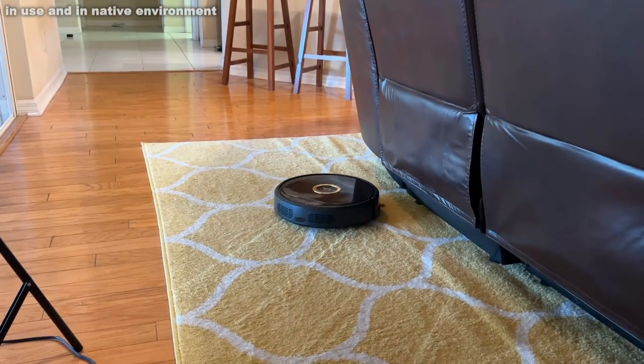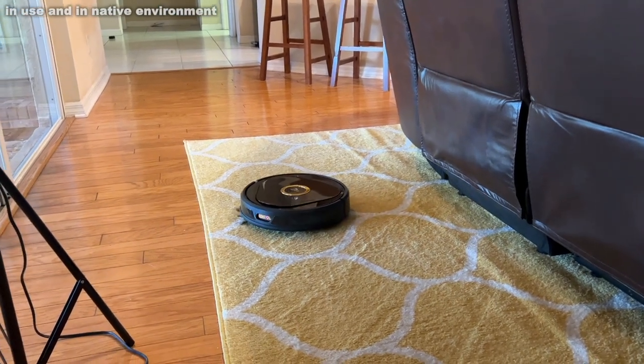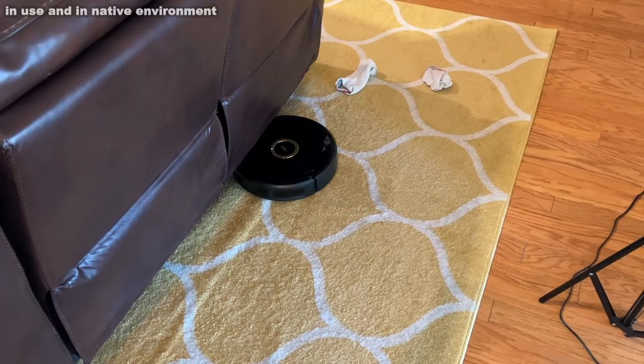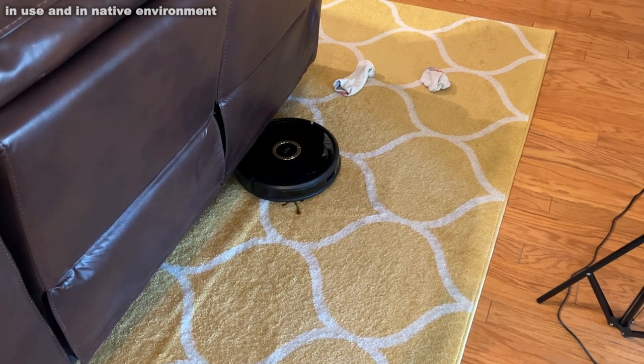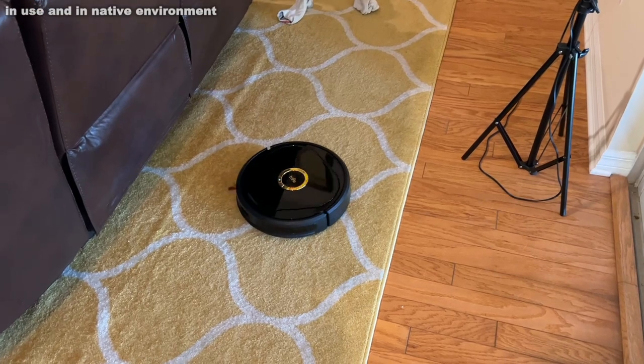Lucy also gets smarter over time. This device will get smarter because it's learning your environment. It's able to avoid pet toys and does a great job sucking up pet hair.